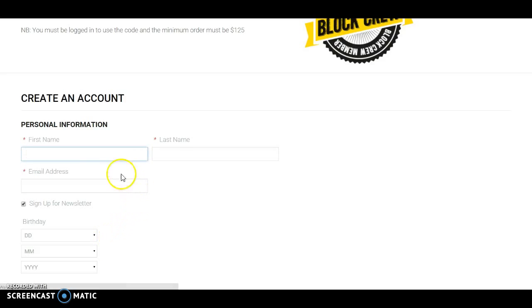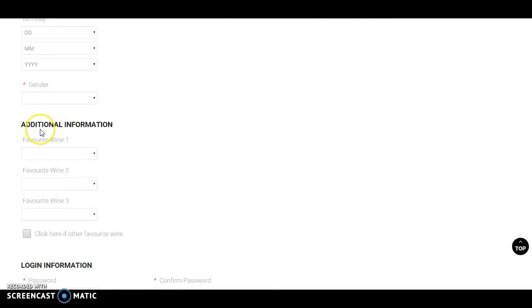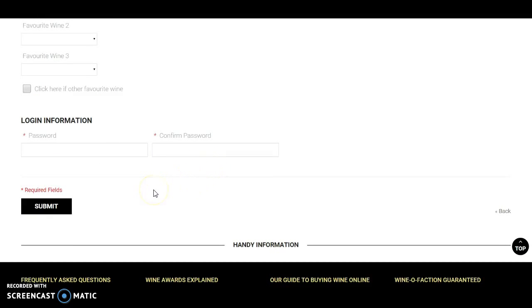Fill out the information that's relevant to yourself. We ask for some additional information about your favorite wine, and this helps us make sure that when we're buying wine it's the right wine for you. Confirm your password and click submit.